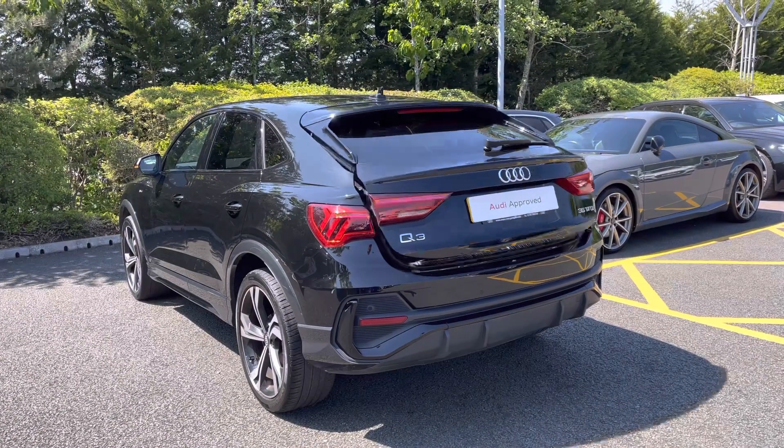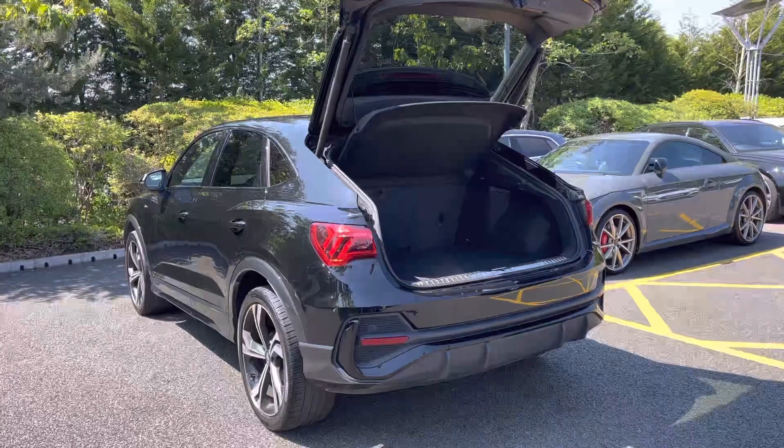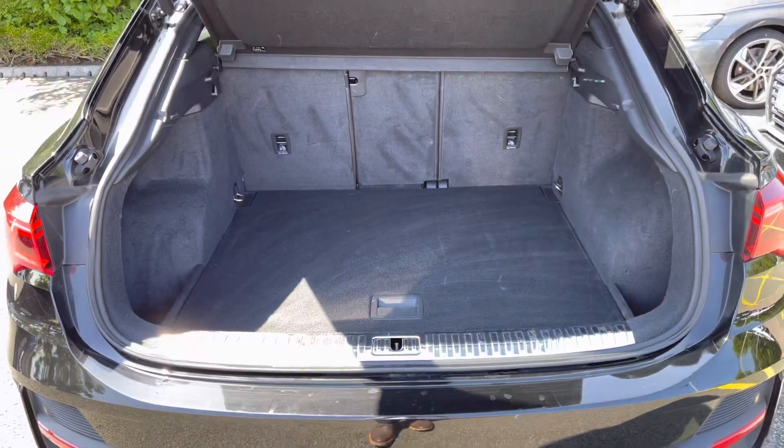The power-operated tailgate can be conveniently opened using the press and hold of a button on the key, providing you with a wide opening for easy loading. Despite the sloping roofline there's still a practical 530 litres of boot space, ideal for larger items such as the weekly shop.